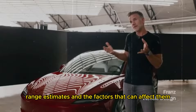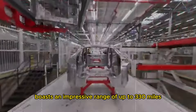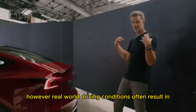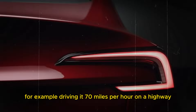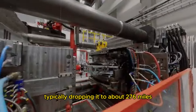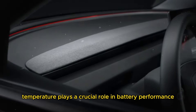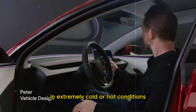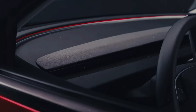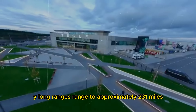Let's discuss the Model Y's range estimates and the factors that can affect them, according to the Environmental Protection Agency (EPA). The Model Y Long Range boasts an impressive range of up to 330 miles on a full charge. However, real-world driving conditions often result in a shorter range. For example, driving at 70 miles per hour on a highway can significantly reduce the vehicle's range, typically dropping it to about 276 miles. Temperature plays a crucial role in battery performance. In extremely cold or hot conditions, battery efficiency decreases as it works harder to maintain an optimal temperature for both the battery and passengers. In sub-zero temperatures, the range can decrease by up to 30%, reducing the Model Y Long Range's range to approximately 231 miles.